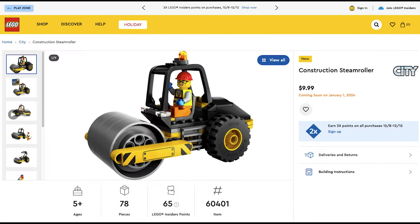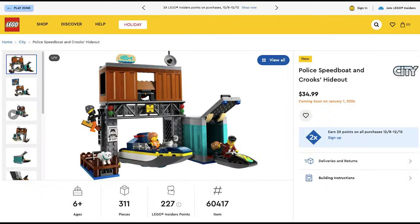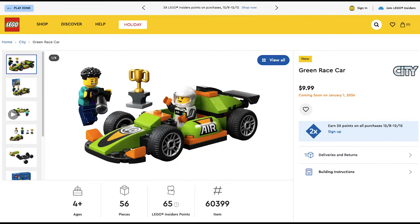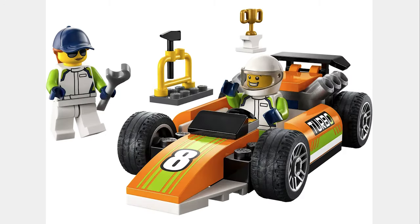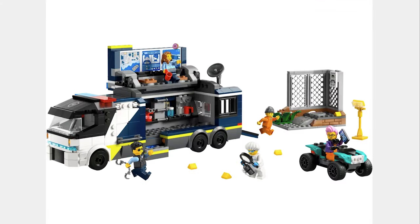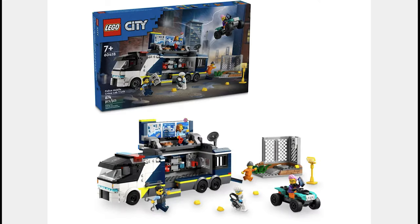The next set is the Construction Seam Roller for $10. This set looks good and goes well with the other construction vehicles. The next set is the Police Speedboat and Crooks Hideout for $35. This set is a good building and it has the cutest dog ever. The next set is the Green Race Car for $10, another good set that goes well with the regular race car. The next set is the Police Mobile Crime Lab for $55. The truck itself is actually a very good model, and the set has 5 accurate minifigures and 674 pieces.